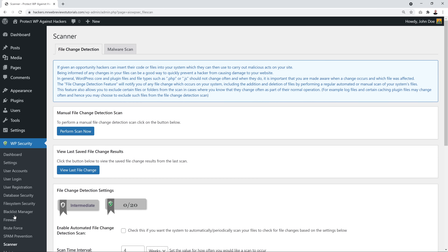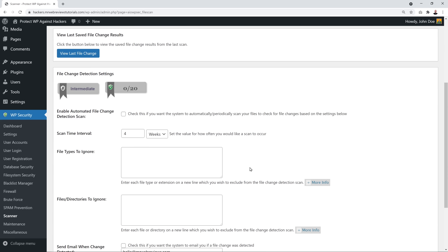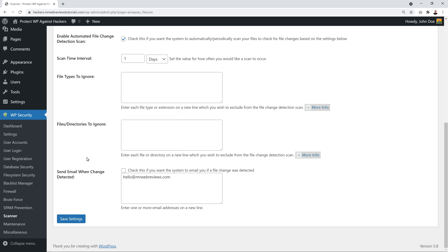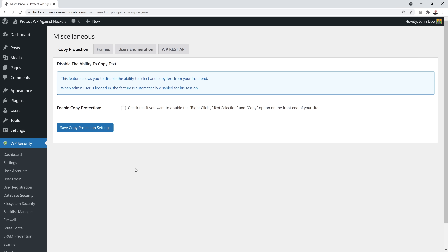Next is the Scanner, useful for file change detection. When a website is compromised, a hacker may have changed files on your system — you want to be aware of this immediately. Enable this feature and set the scan time interval, such as every seven days or daily depending on your preference. Enable email notifications for file change detection, confirm your email address is correct, and save settings.